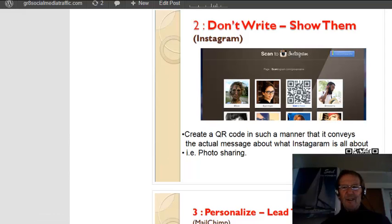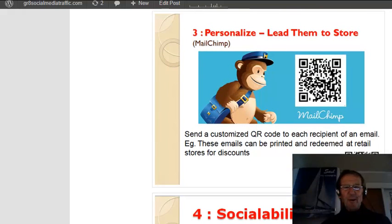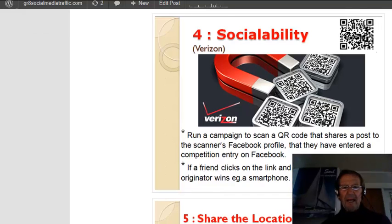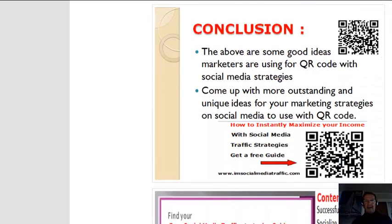You can use it for photo sharing. You can use them for store discounts. You can run a campaign. You can check in with multiple location-based networks like Facebook, Google Places, Twitter, Foursquare, and more. And I have created a business type card which I can leave with people or at different places.